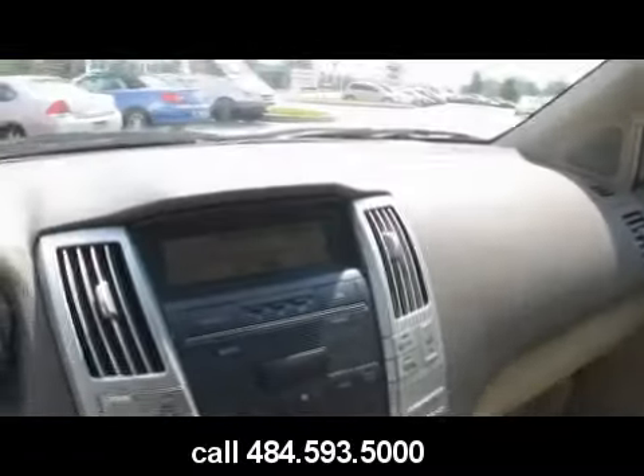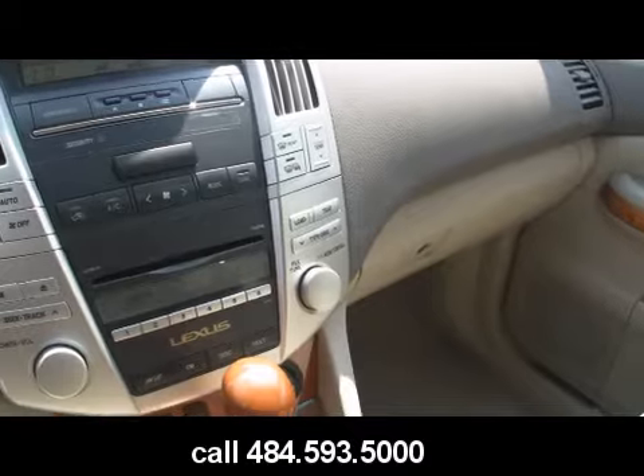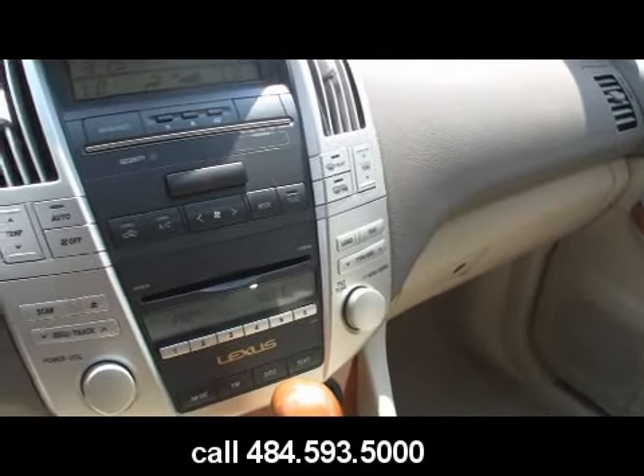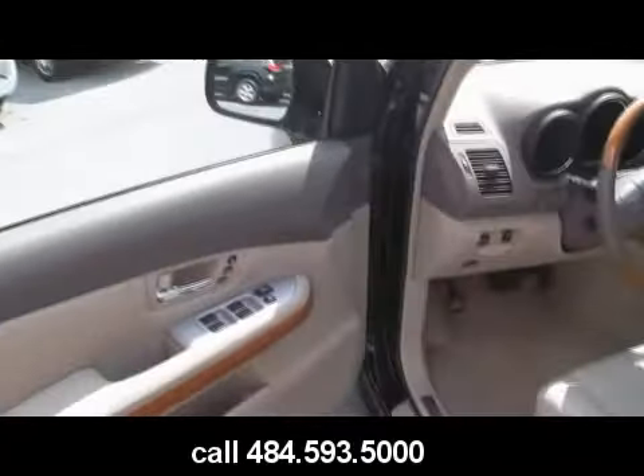Ice cold air — 91 degrees on the outside, certainly not 91 degrees in here. Heated leather seats, upgraded sound system, alarm of course, power mirrors, power windows and locks, memory seating for two — you and your significant other — and it does have a sunroof as well.